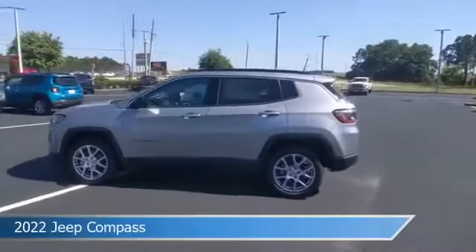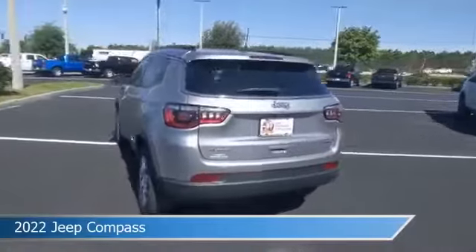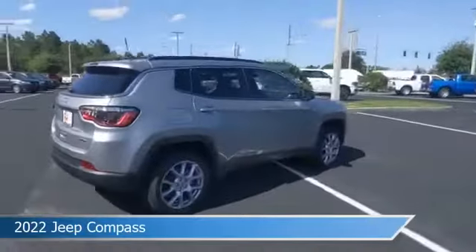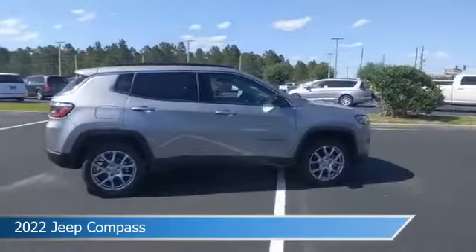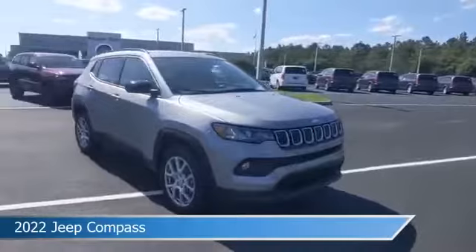Take a look at this 2022 Jeep Compass, equipped with an automatic transmission in billet silver metallic clear coat. This car comes with some great features including anti-lock brakes, heated steering wheel, audio controls on steering wheel, auxiliary input and more.